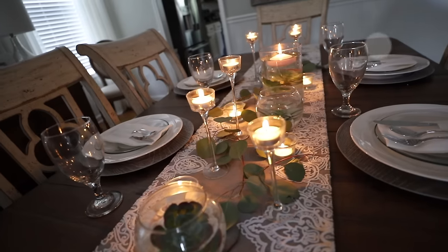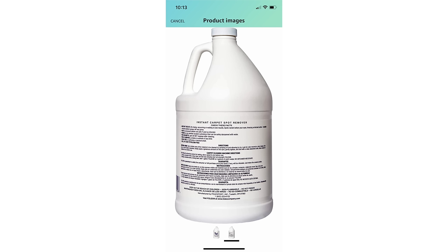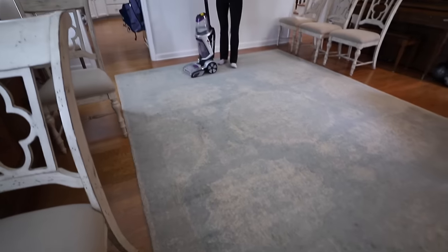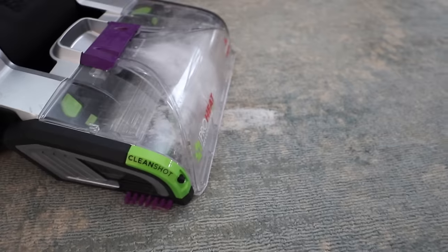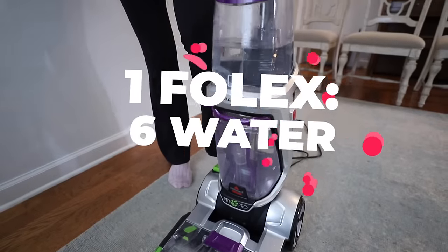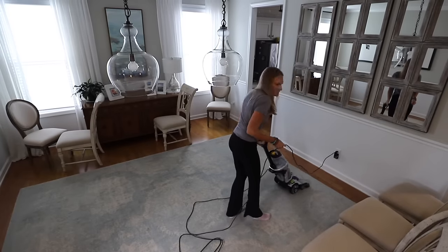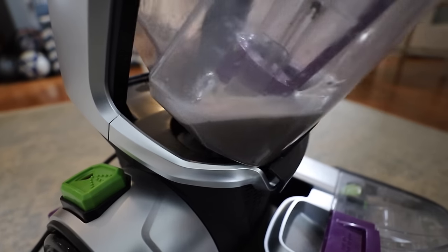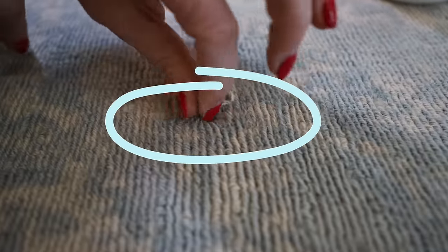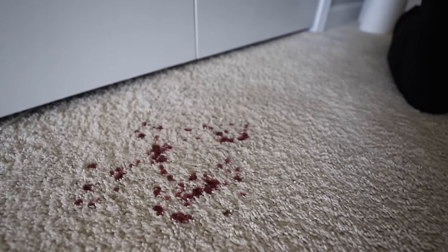Here's my trick: get Folex in a giant jug — you don't need the spray bottle, buy the handle. I use it on my area rugs. I have two kids and this dining room rug gets so dirty. I use it with my Bissell Heat Pro Plus, which is a vacuum that's also a wet vac, great for large surface areas. I put one part Folex to six parts water, spray onto spots, and can clean an entire rug quickly. For smaller stains I use a spray bottle. It also works really well on gum, tacky residue, and slime.